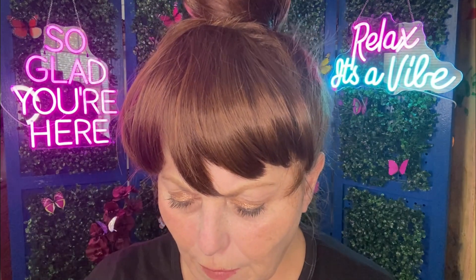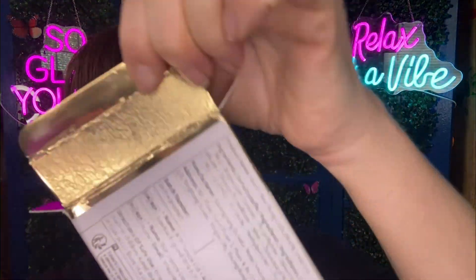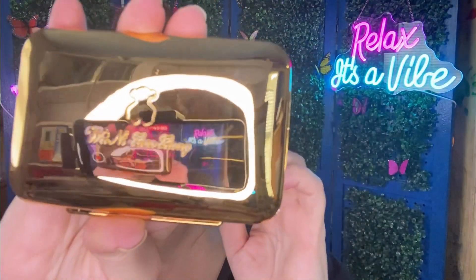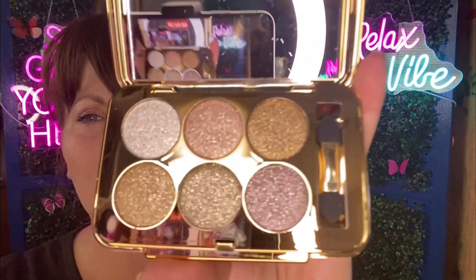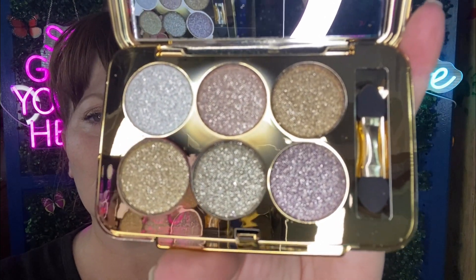One final item — this was $3.84 and the box it came in is probably beautiful, you can tell by the look of it, but they put a sticker all over it. It's a gold compact that has a magical world of glitter — look at that, isn't that pretty? Very pretty packaging too.